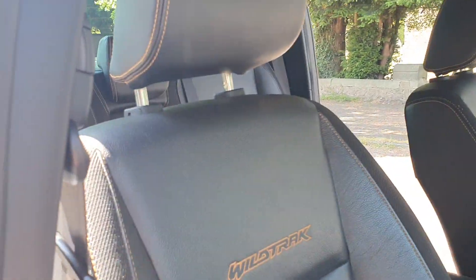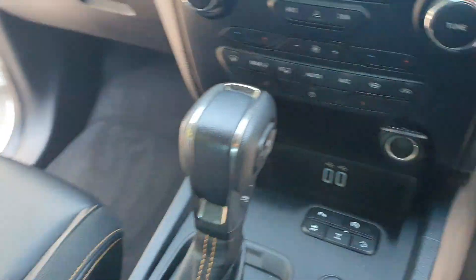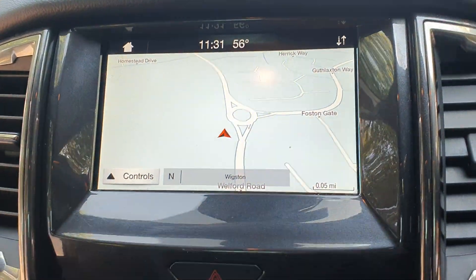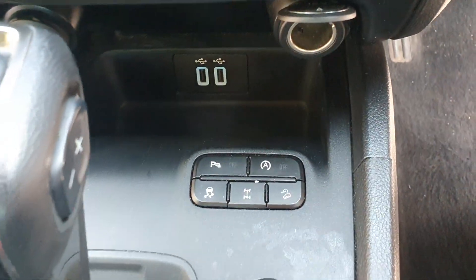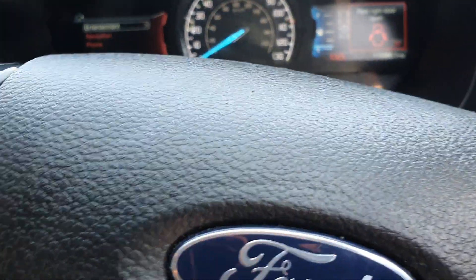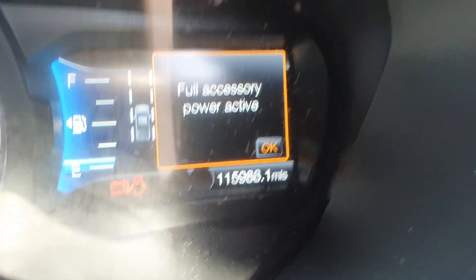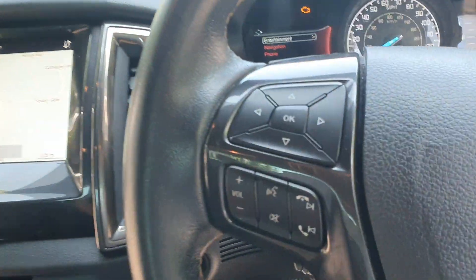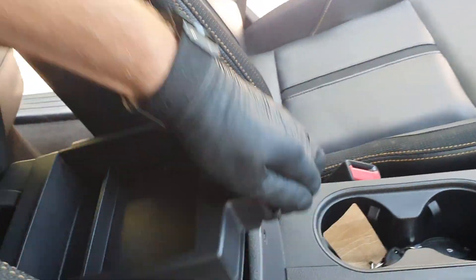Vinyl leather interior, nicely picked out with the orange. Automatic, sat nav on this as well. How easy is this — aircon, parking sensors front and rear, 116 miles. Pretty much hands-free. It's got cruise control.